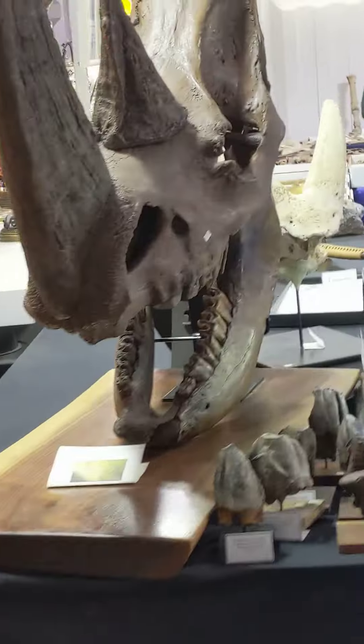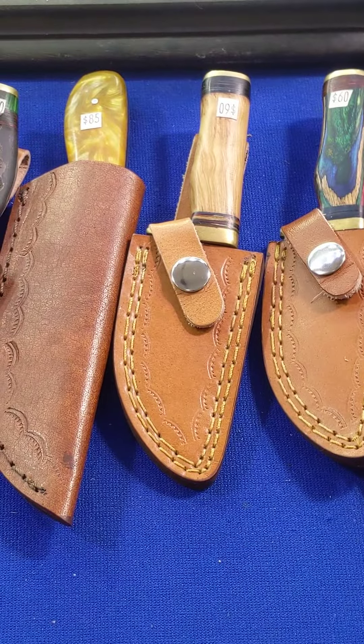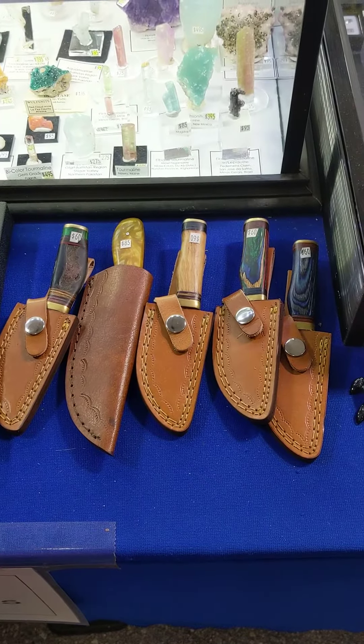And here we go again, everyone! I took a bunch of pictures, believe me. Look at this — these guys, they're really cute.